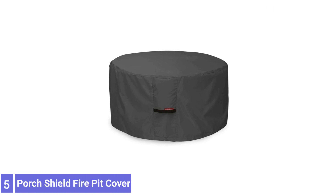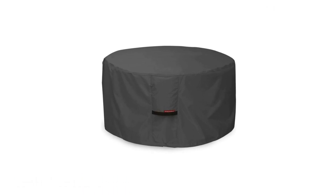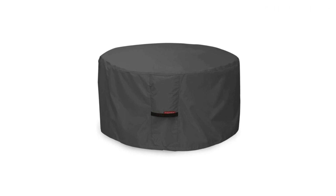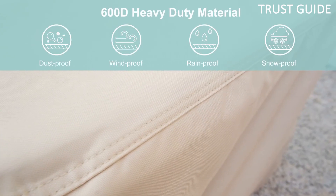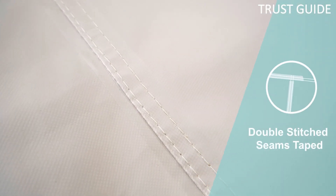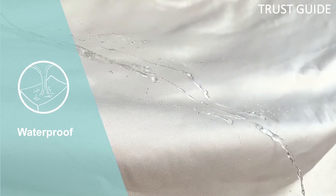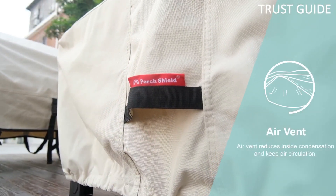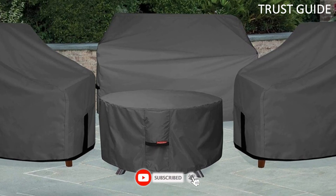Number 5: Port Shield Fire Pit Cover. Port Shield Fire Pit Cover offers durable construction and smart design. With its water-resistant backing, reinforced seams, and 600-denier polyester construction, Port Shield's Fire Pit Cover provides 100% protection against rain. It comes with a nylon drawstring that tightens around the fire pit base, keeping the cover securely in place. Port Shield also offers one of the widest selections in shapes and sizes.